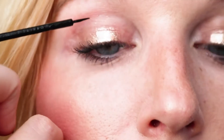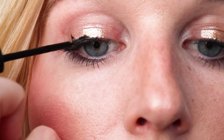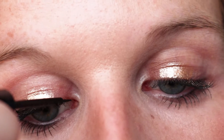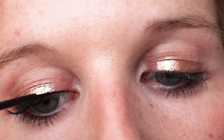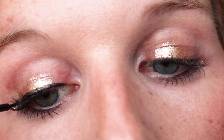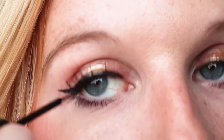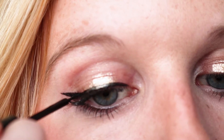Then I go to the inside. It's hard doing this on camera — you can just watch me.